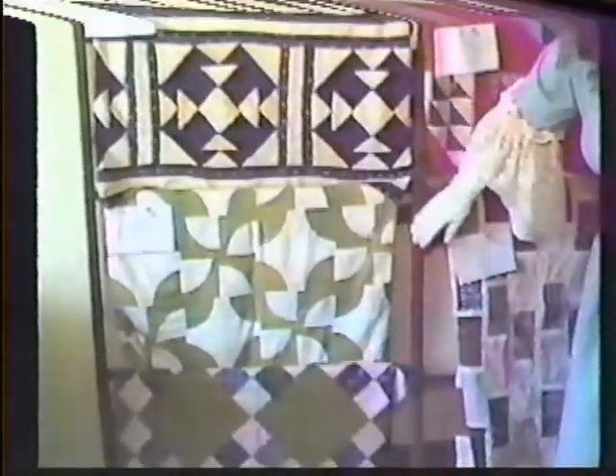Our drunkard's path has returned. This drunkard's path was made around 1920, and it's made with hand-dyed fabrics. Instead of what you would consider to be fading, you will notice that that's the way the dye took in the fabric that they used when they made the drunkard's path. Below it, again, we have another nine-patch.